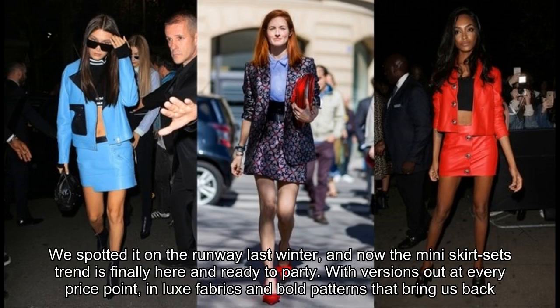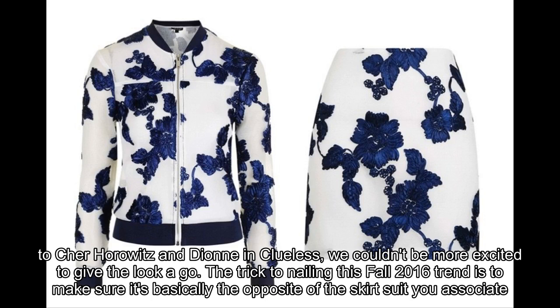We spotted it on the runway last winter, and now the mini skirt suits trend is finally here and ready to party. With versions out at every price point, in looks, fabrics, and bold patterns that bring us back to Cher Horowitz and Dion in Clueless, we couldn't be more excited to give the look a go. The trick to nailing this fall 2016 trend is to make sure it's basically the opposite of the skirt suit you associate with boring 90s office wear.